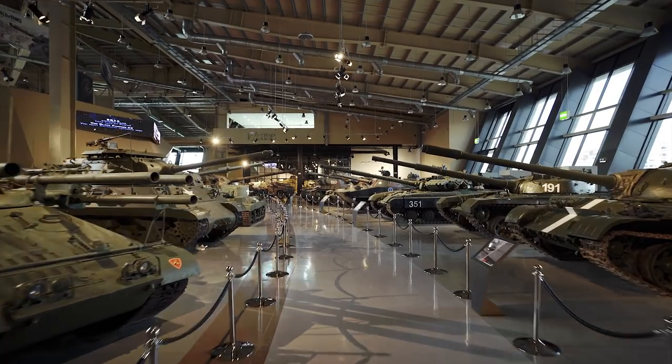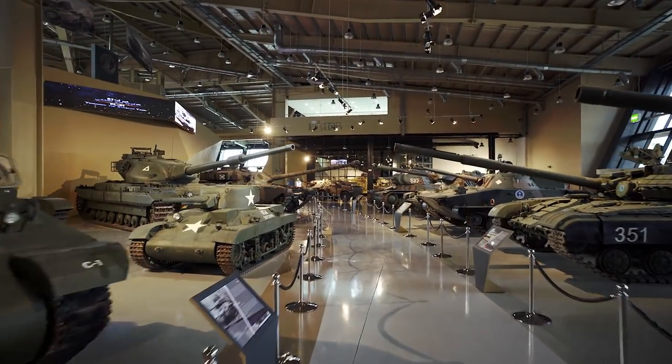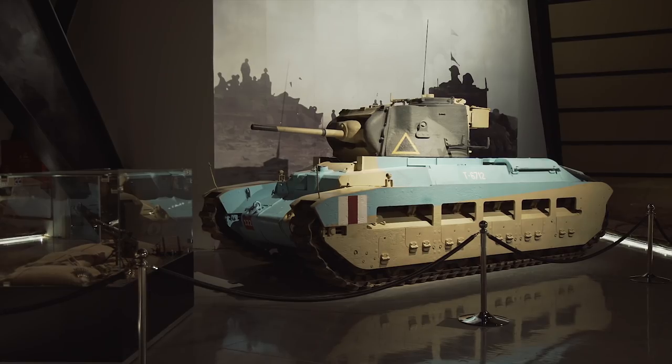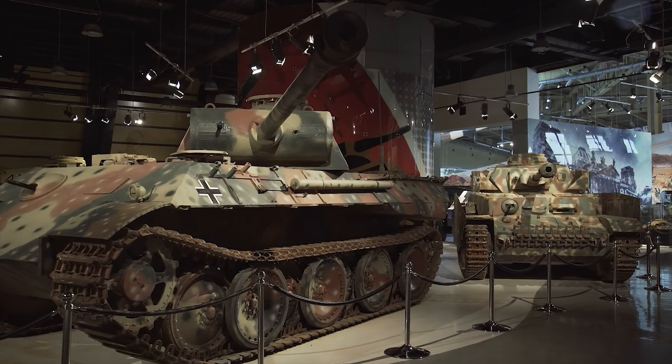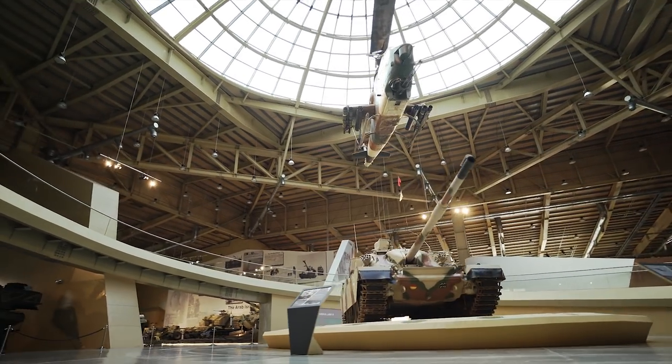Housed in a superb setting that was designed to resemble an old Jordanian desert fortress, the collection covers a massive 20,000 square meters and is filled with 110 tanks, plus a Cobra attack helicopter hanging from a huge skylight.